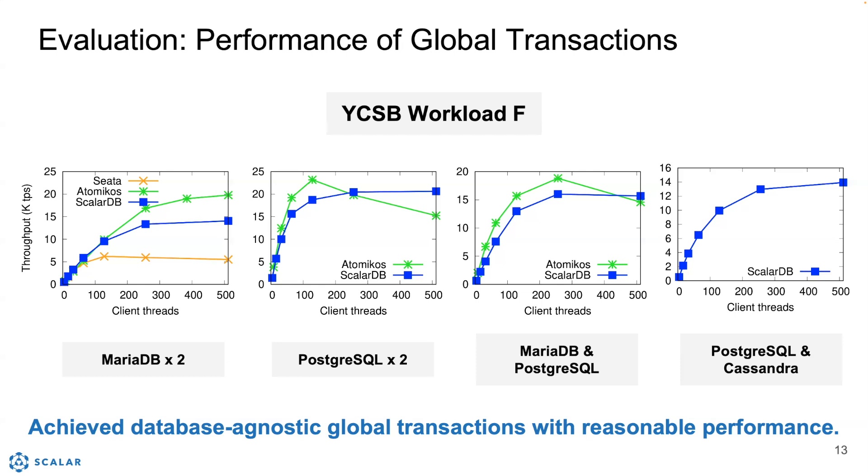Overall, ScalarDB achieved database-agnostic global transactions with reasonable performance.